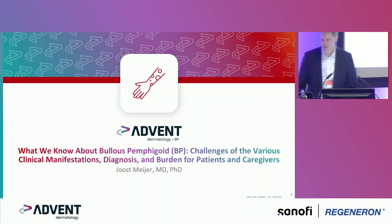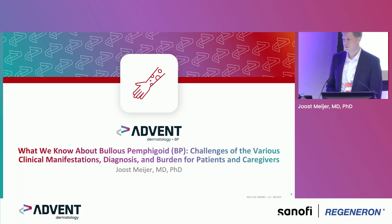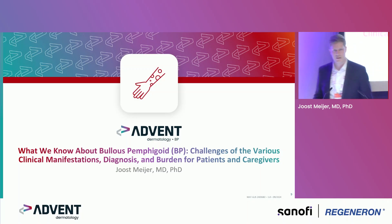Thank you and welcome in Amsterdam. I'd like to talk about the challenges of the various clinical manifestations of BP, the diagnosis and burden for patients and caregiving.